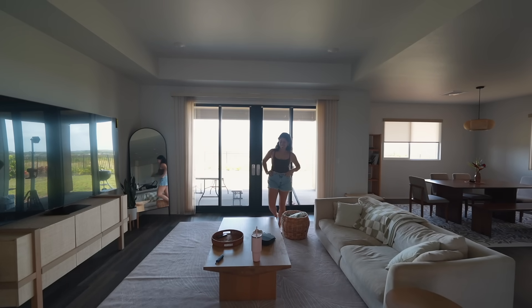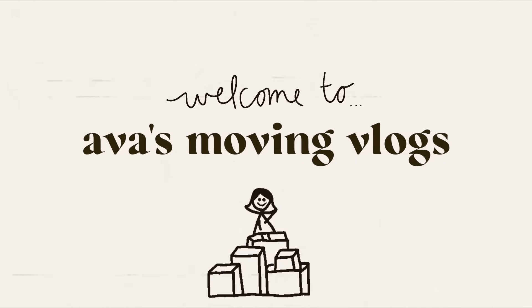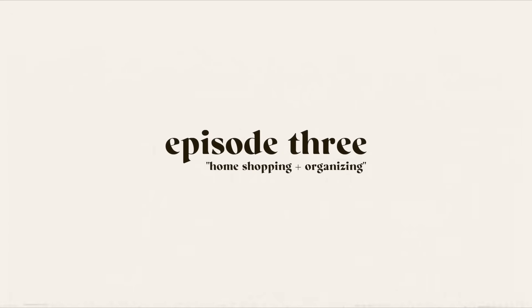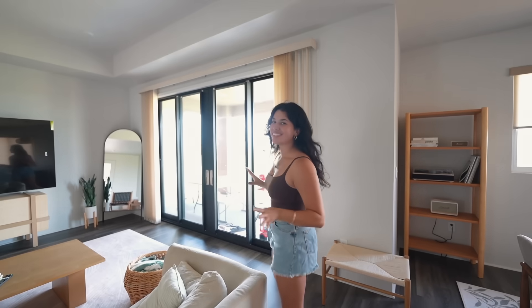It's starting to feel like a home in here. Welcome back to another moving vlog — I think we're on number three, which is crazy, because it's already starting to feel like a home with all the deliveries that have been happening and all the things that we've been adding. It just feels so good, and it's so fun to see the vision come to life.